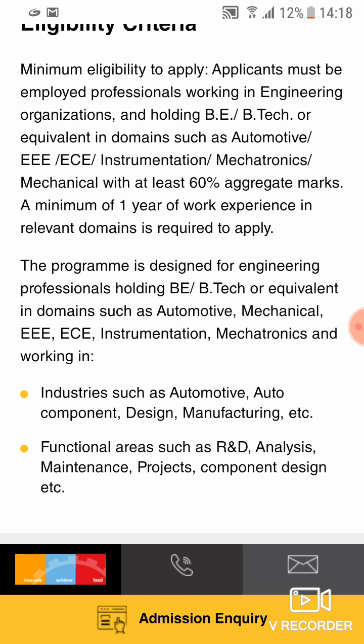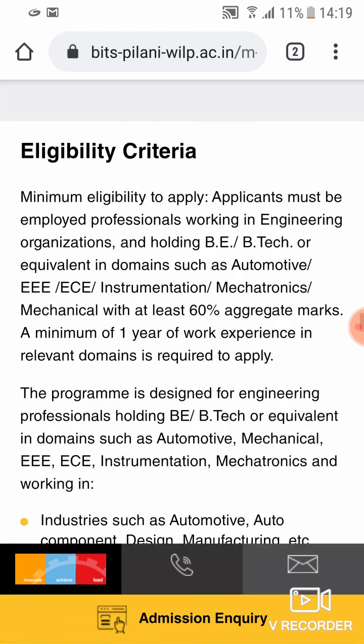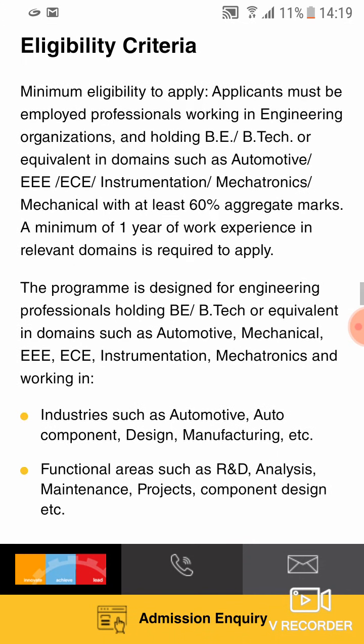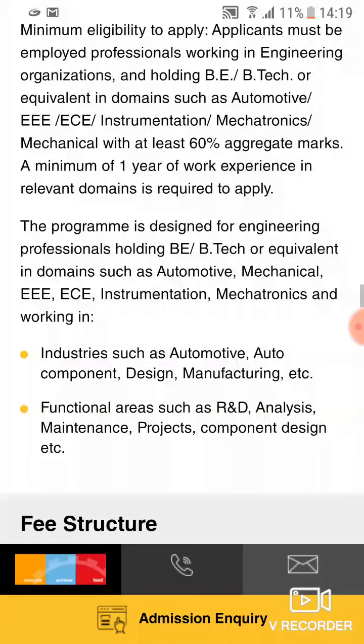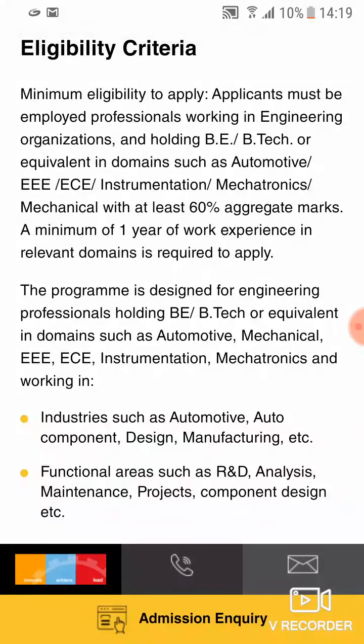You must also be working in the domain you are applying for. For example, if I'm applying for Automotive Electronics, I must be working in a domain or organization relevant to automotive — or at least the project I work on must be automotive-related. It doesn't make sense if you're working in IT, SAP, DevOps, or some other stream and applying for Automotive Electronics. You must be in a relevant domain of work — that is a major eligibility requirement.